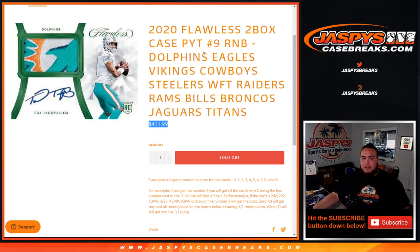Each spot would have been $411.99 times ten spots, so the total would have been over $4,000 for all of these teams combined. But you're paying a fraction of the price — 10% — to own a piece of these teams in that specific break.